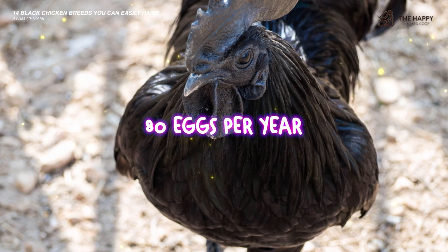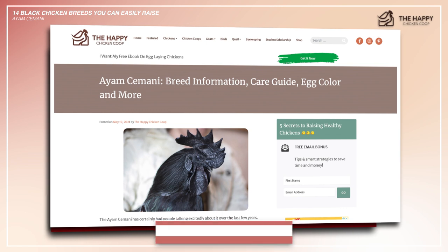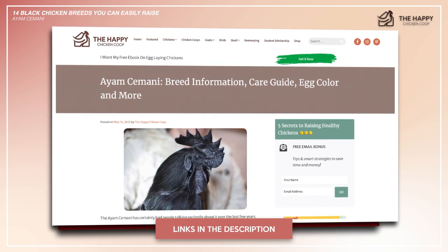If you want to know more about this specific breed, we've actually done an article on it on our website — the complete guide to Ayam Cemanis. I'll link to that in the description.